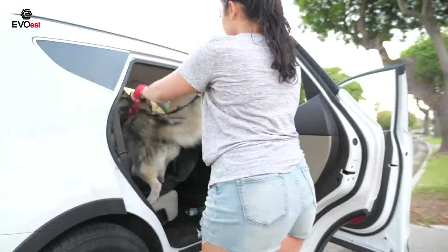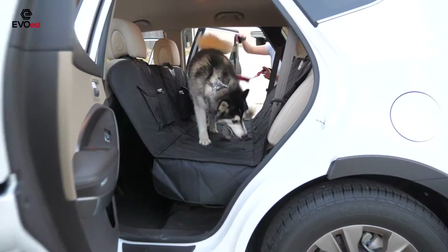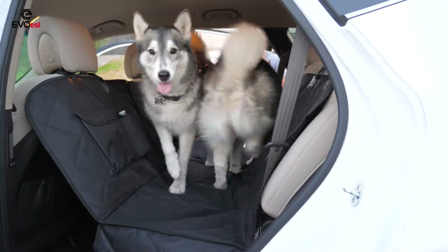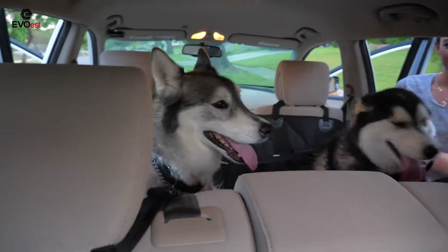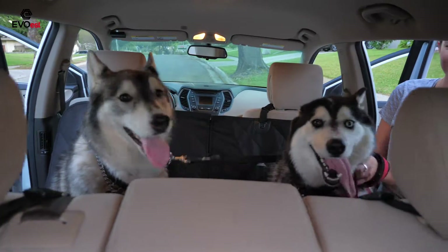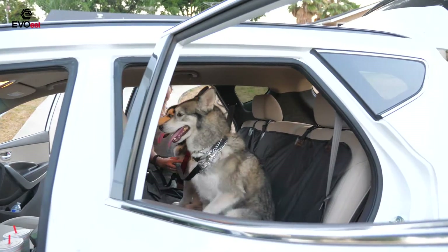It is easy to spot clean with a damp cloth, lint remover, or hand-held vacuum. It can also be placed in a washing machine for a deeper clean. It even comes with a free waterproof black carry bag, so it's easy to store and carry with you.